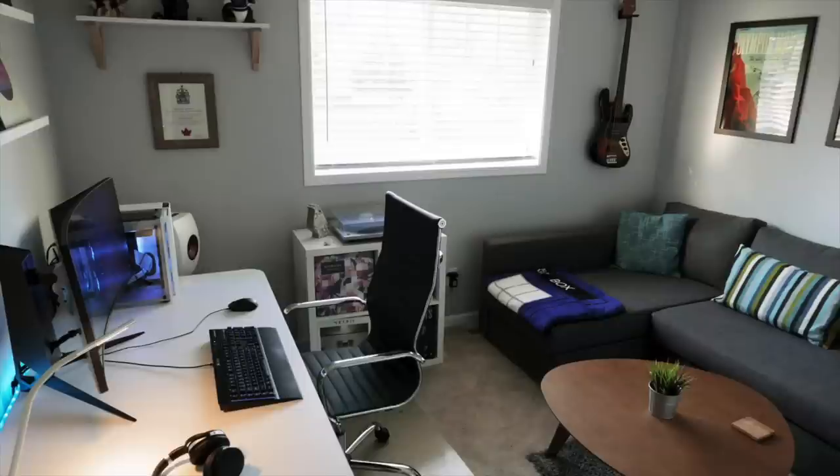Altogether, just a really chill gaming zone. You've got the couch back there for kicking back, and I'm loving the gaming setup.